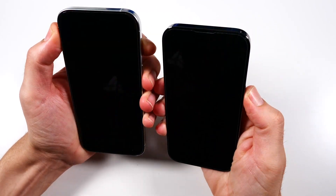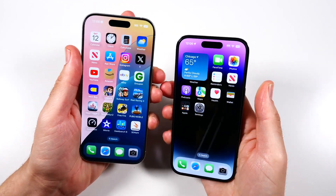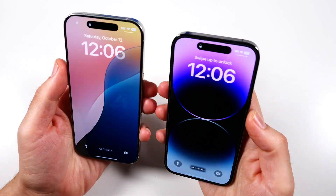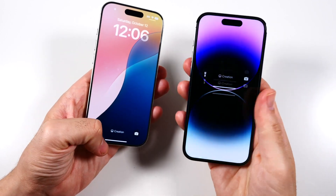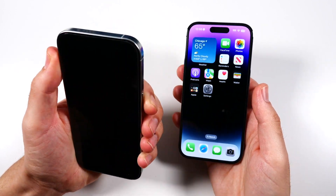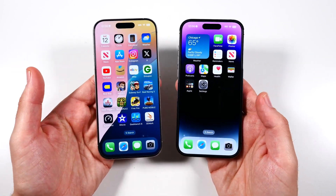Looking at Face ID on the lock screens, they unlock at the same time. I wish there were a Touch ID or Face ID option on newer phones because it just feels like every year it's the same unlocking, same speed. There's just nothing new about the biometrics — not that we need it; it is mature.